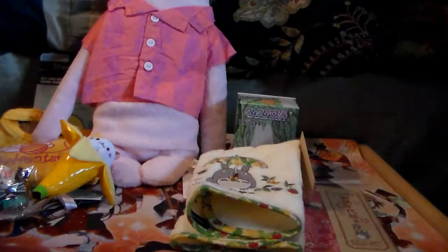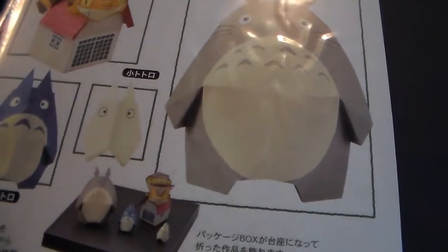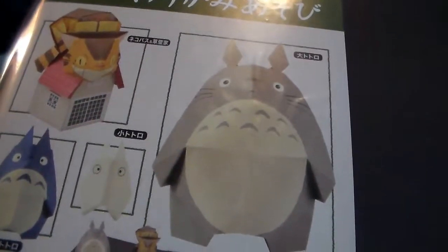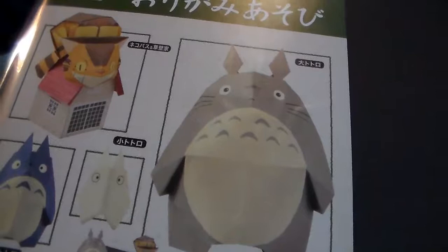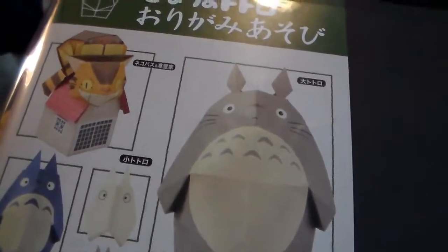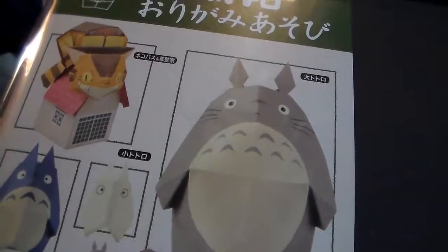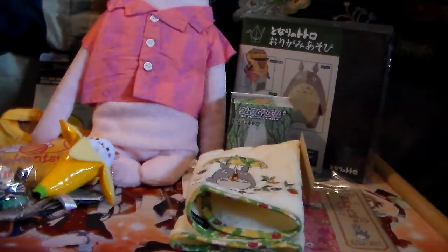Next is a 'My Neighbor Totoro' origami kit. It comes with enough paper for three different sized Totoros, the Cat Bus, and the Caterpillar Bus house. The box can be used as a display stand for your Totoro origami collection. Instructions are in Japanese, but the instruction paper has a link to an official how-to video. That'll get done eventually.